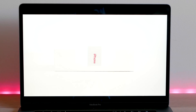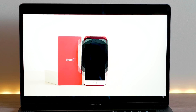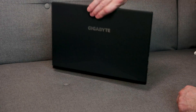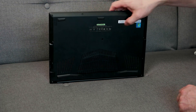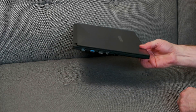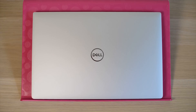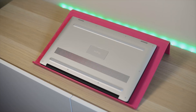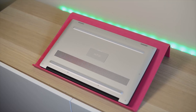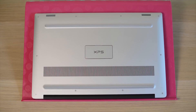For upgradability, forget it with the Mac — it's an appliance. Both the Aero 15 and XPS 15 allow RAM and SSD upgrades. The XPS 15 also has the option of a 2.5-inch drive bay, but only with the smaller battery model. I prefer the Aero 15's approach — two M.2 slots rather than a 2.5-inch bay and one M.2 slot. The Aero 15's dual M.2 setup is the better way to go.